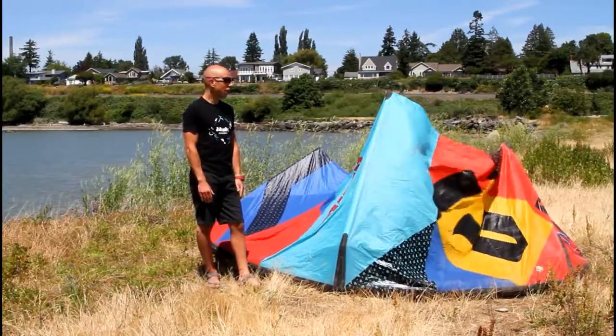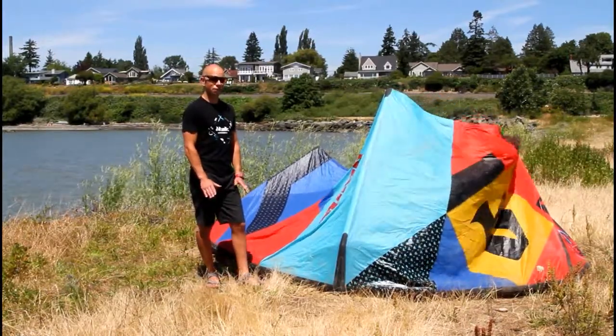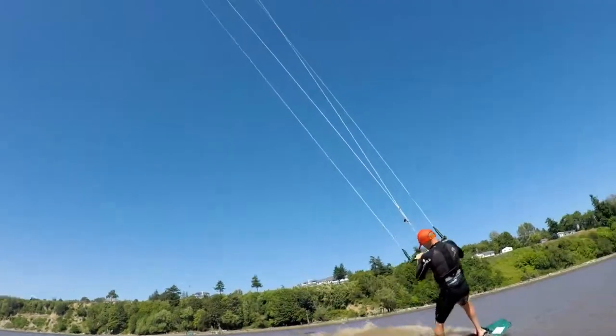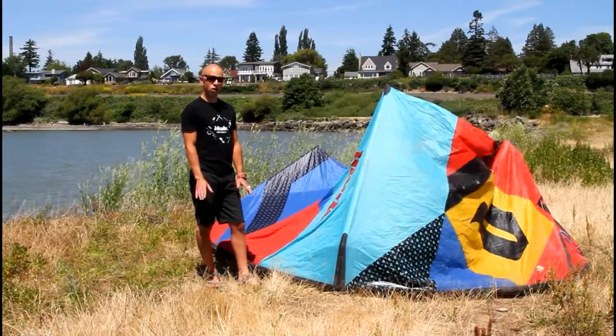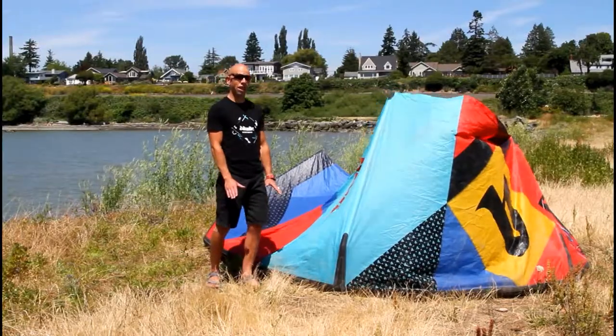Jumping with this kite is interesting. If you're on a twin tip and going to do some big air, you need to be careful because of that fast turning characteristic. When you go up and do a spin, a board-off, or a grab, that kite's going to go one direction really quick. I would say you need to be an advanced rider if you're going to be jumping with this kite.